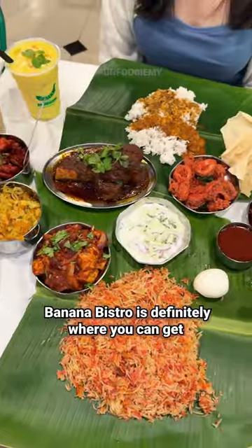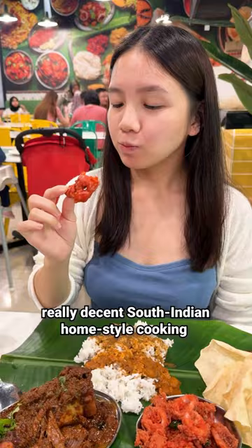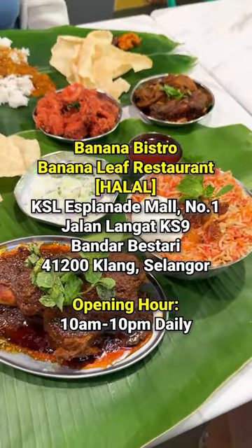Banana Bistro is definitely where you can get really decent South Indian home style cooking. Go try it out for yourself now.